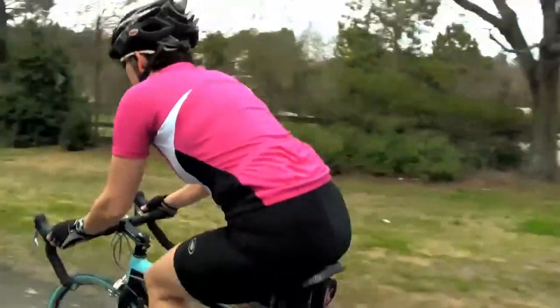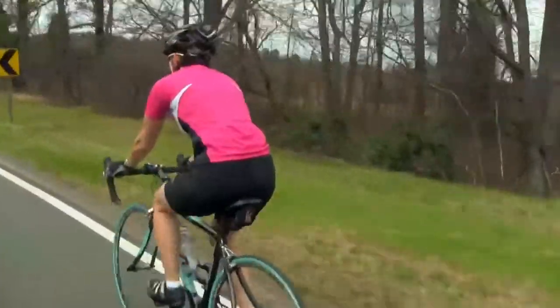This year we updated the styling on it so it has these great color blocks. It really pops out on the road and makes you really visible to cars. I really like the bright colors.